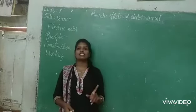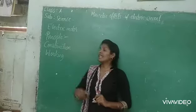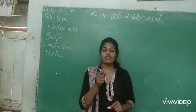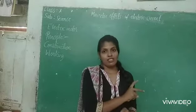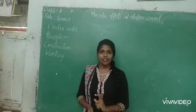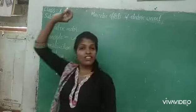Fleming's Left Hand Rule is a rule — it is not a law. Principle means on which basis the electric motor works, and that is force on a current-carrying conductor. To find the direction of force, we use Fleming's Left Hand Rule. If you write like this, you could get two marks. So the principle of the electric motor is force on a current-carrying conductor, and to find the direction of force we use Fleming's Left Hand Rule.